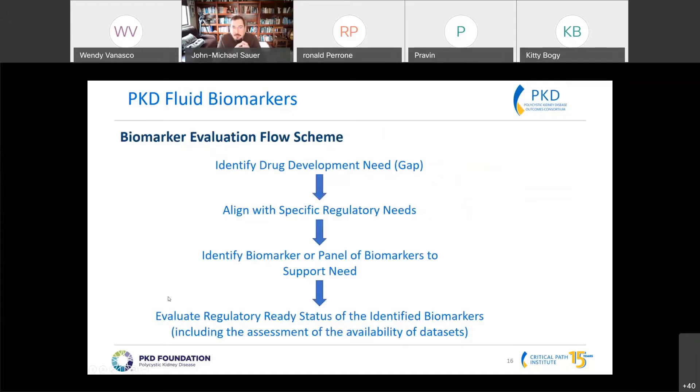When thinking about whether biomarkers are ready for drug development, we need to take a big step back. The very first step is to identify what the drug development need actually is that we're trying to overcome. Because the consortium is comprised of members from industry — both pharma and biotech — we need to rely on these stakeholders to identify those gaps.